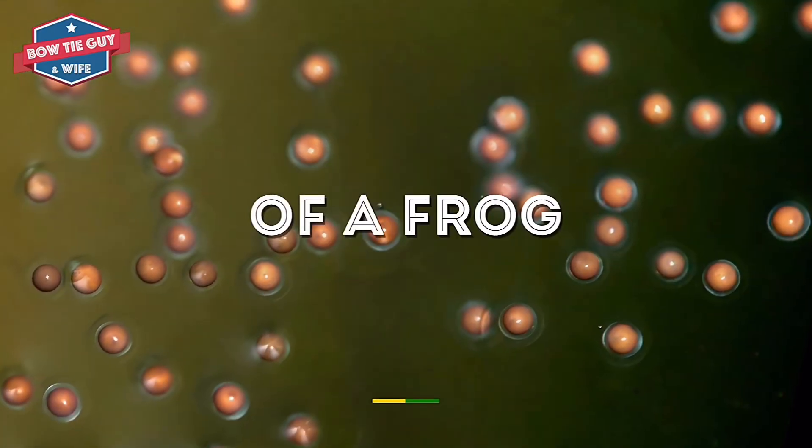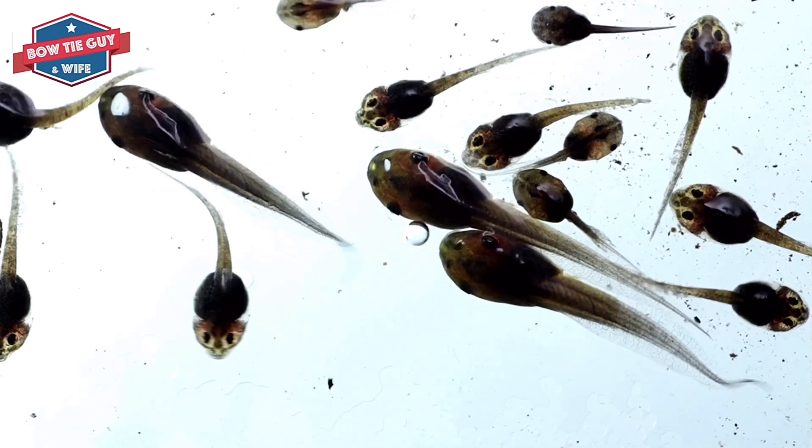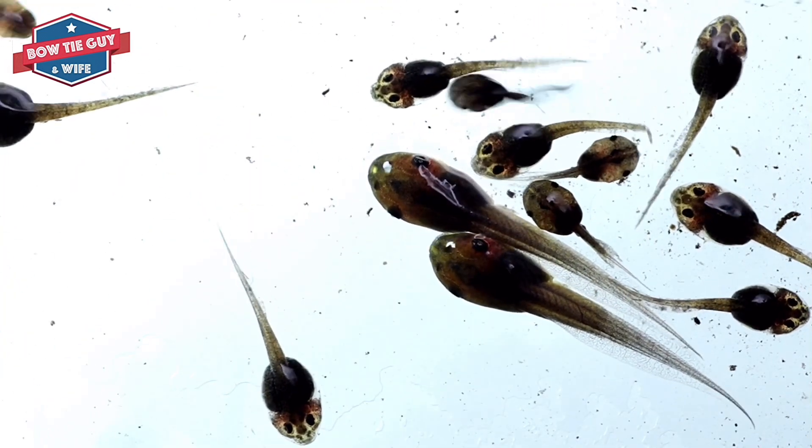Living things are born. They grow. They change. They reproduce. To reproduce means to make more of a living thing of the same kind.